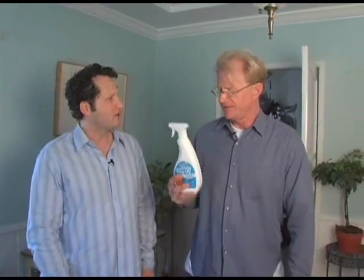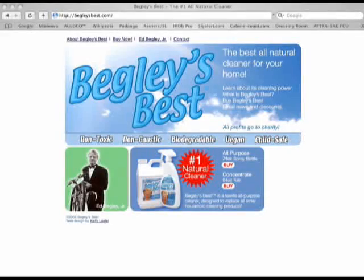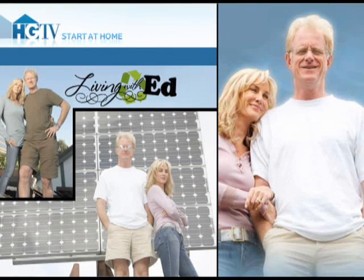It will. It'll probably even work on blood and grass stains. What can a person do if they want to pick up some of your product, Begley's Best? They can get it from Wizard, of course. They can get it from BegleysBest.com. They can get it from Whole Foods, Wild Oats, Lassen's Markets — there's lots of health food stores that carry it. It's also available at LifesInventions.com. You can find out about Ed's products and all kinds of other inventions at LifesInventions.com. And check out Living with Ed on HGTV. Thank you for sharing some of your cleanliness with me today. Thanks for coming to my home.